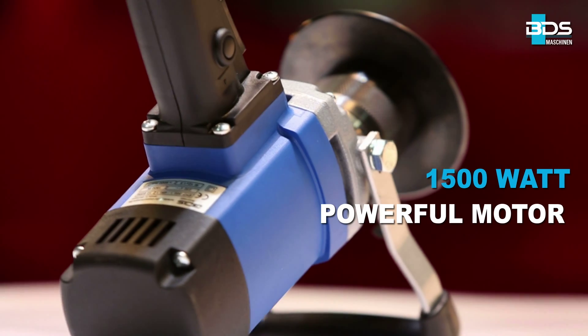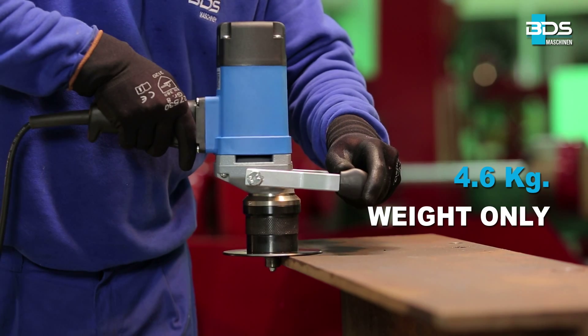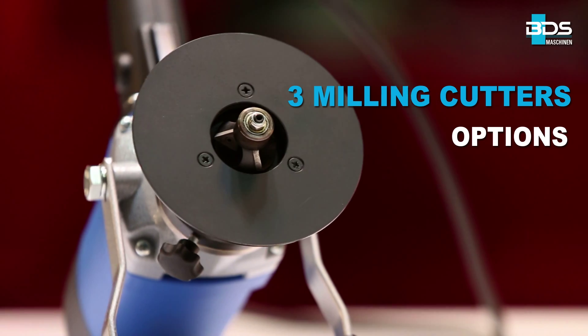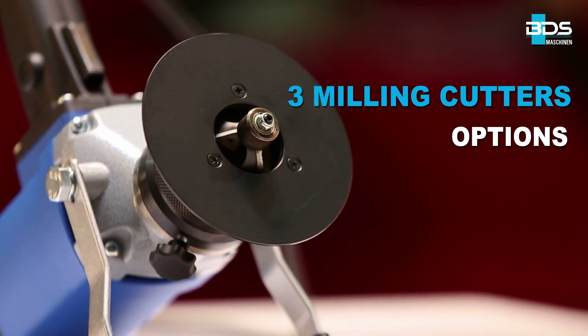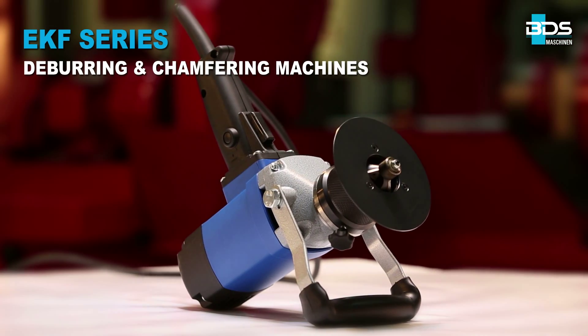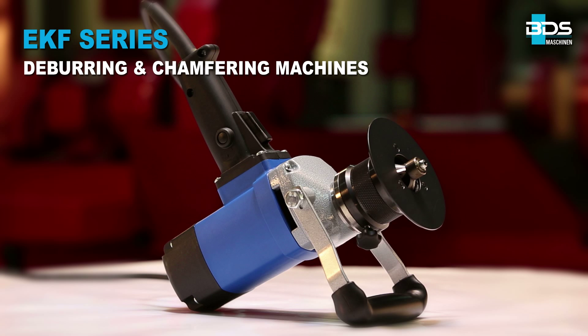Equipped with a powerful 1500 watt motor, weighing just 4.6 kilograms. Available in three milling cutter options. Delivering 6000 RPM speed, the EKF series — straightforward, handy, lightweight and versatile deburring and chamfering machines.